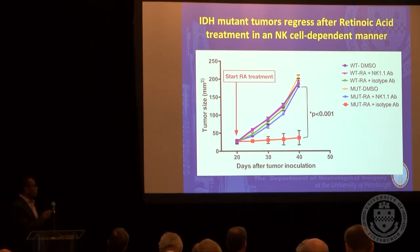This phenomenon is totally dependent on NK cells. The way this works, we think, is that retinoic acid, when exposed to IDH mutant tumors, results in infiltration of NK cells which leads to regression of these tumors. If you take any other kind of glioma, or if you take IDH mutant gliomas and block NK cells, you lose this effect. This is a specific genotype-dependent, immune cell-dependent effect.